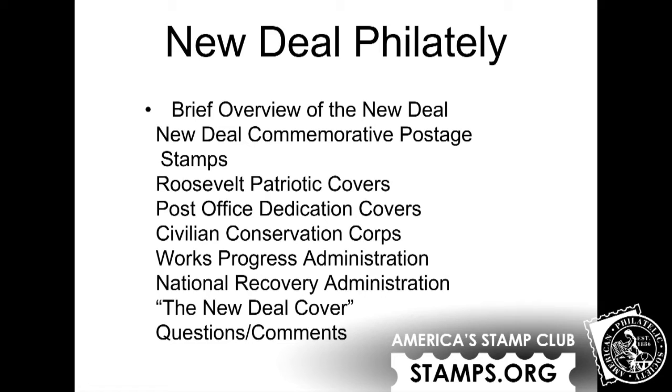Very quickly, a sort of table of contents: I'm going to first explain what the New Deal is, then talk about commemorative postage stamps issued in honor of the New Deal, a couple of Roosevelt patriotic covers with a New Deal connection, post office dedication covers from the 1930s — my largest area of collecting — the Civilian Conservation Corps, Works Progress Administration, and the NRA. And lastly, I'm going to talk about the New Deal cover, which is my favorite piece of my collection.